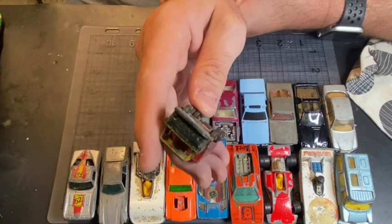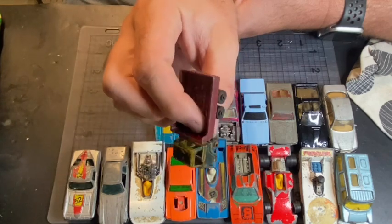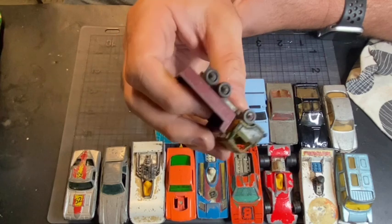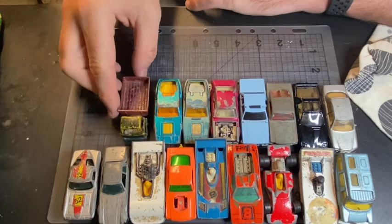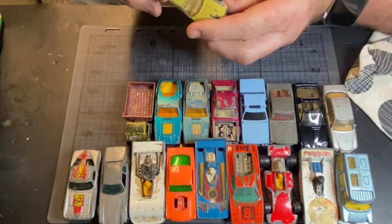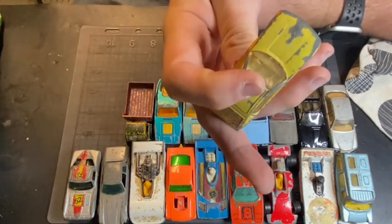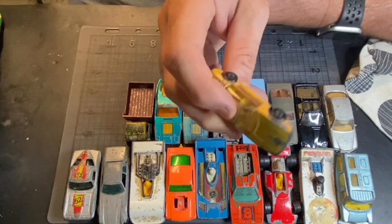It's a Ford — it's a New Zealand company. That's pretty cool, what a bonus! Oh, here you go Michael — the Lamborghini Marzal.